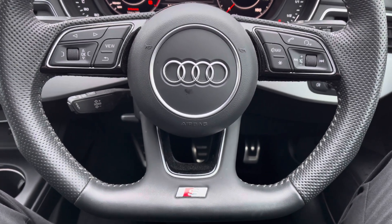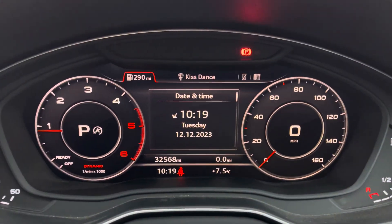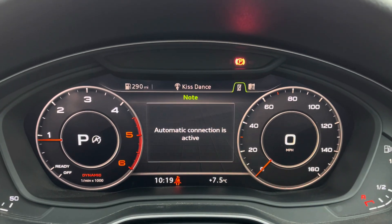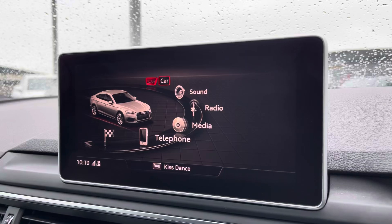You'll have the multifunctional flat-bottom steering wheel. On the left hand side you've got your display controls, on the right your Bluetooth and audio, as well as cruise control located behind the steering wheel. You've got the optional technology pack which does include the virtual cockpit, allowing you to view your multimedia features with a touch of a button, also adding a personal touch to the vehicle.